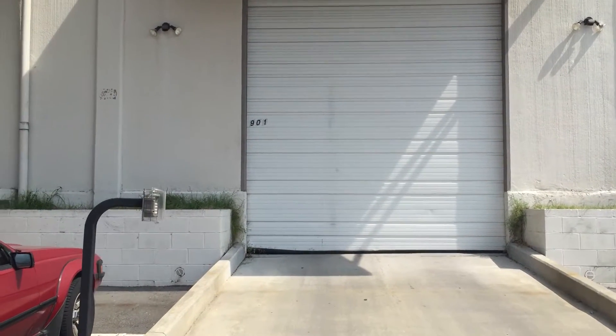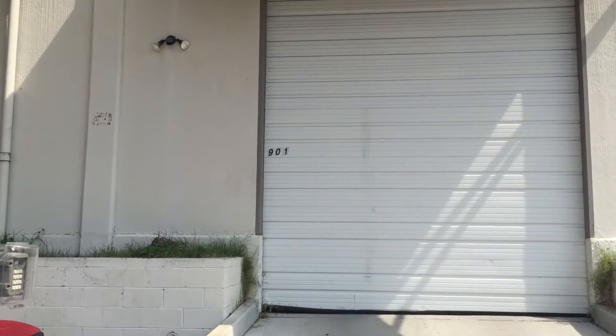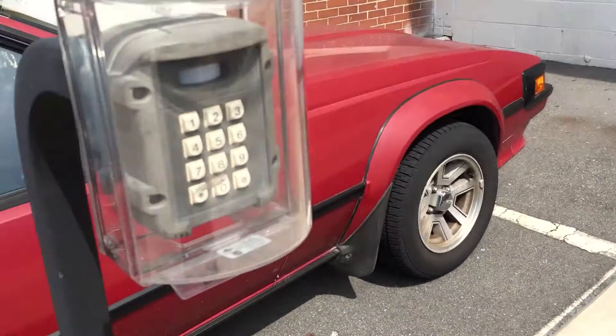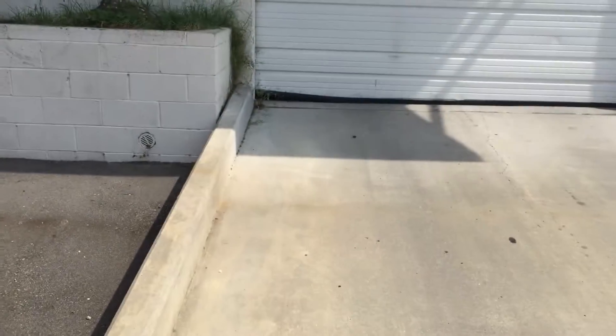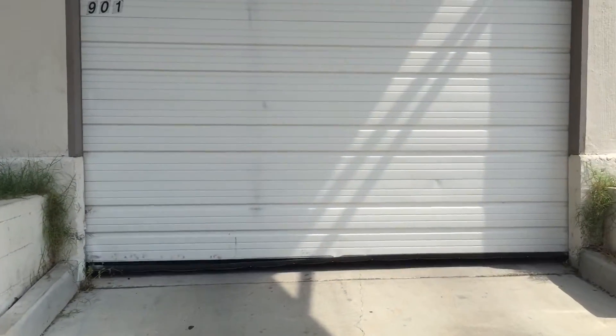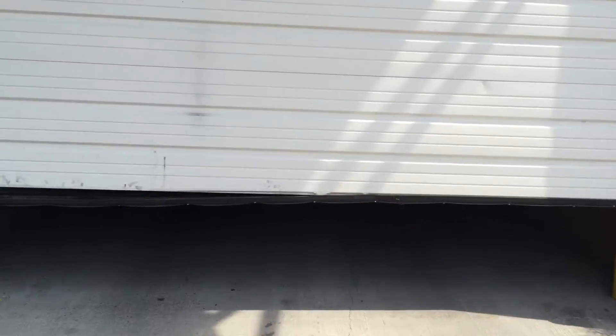Hi, I'm Kurt and I own this building at 901 Martin Street. I'm going to show you the rental space, the 1500 square feet. This is a ramp that runs out to the road. You pull up in your car, enter the code into this keypad, and this door will open. Once it opens, the lights inside will come on automatically.